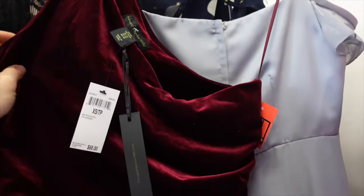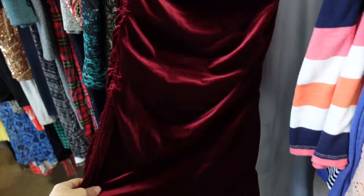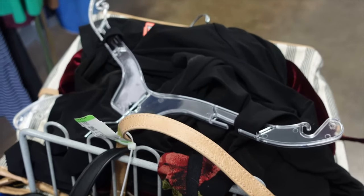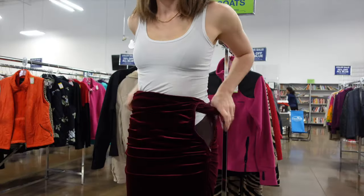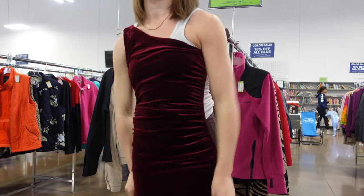Another win for Midwest thrifting — a brand new with tags House of Harlow gorgeous velvet dress for ten dollars! My cart is filling up so fast. Now I want to look at skirts and shorts because I've been really into the short shorts hot shorts trend. I literally found some in the skirt section — I manifested this — two or three dollars!